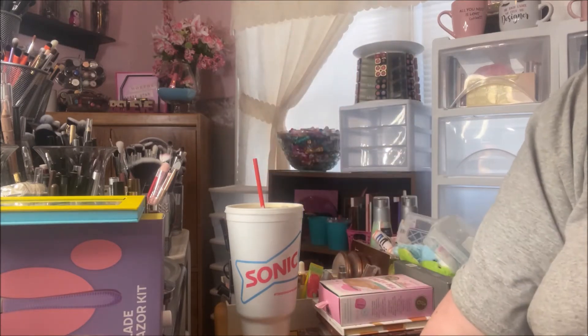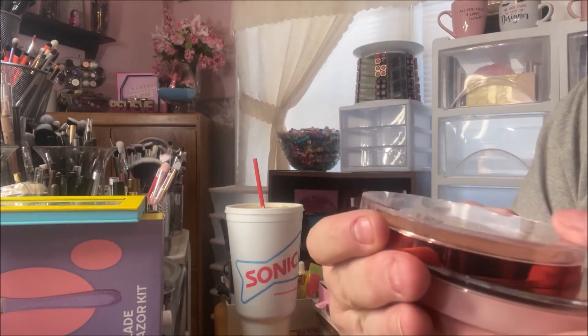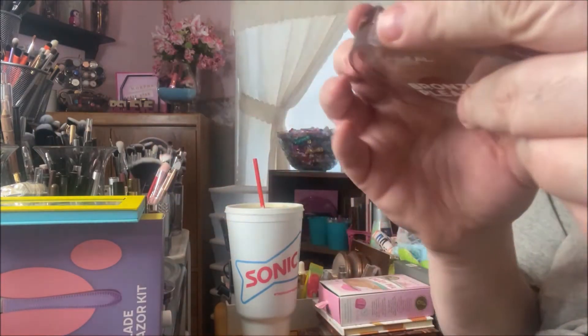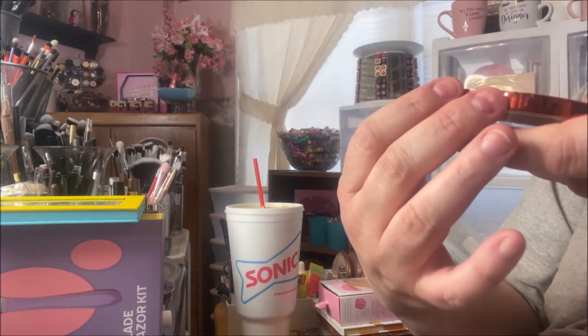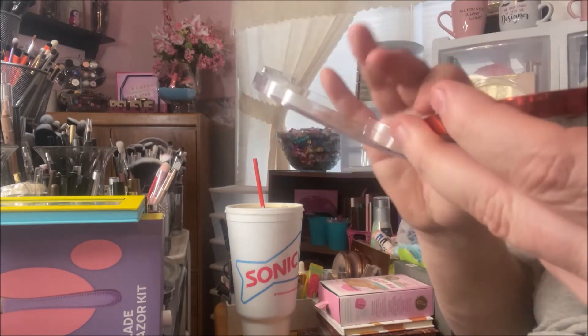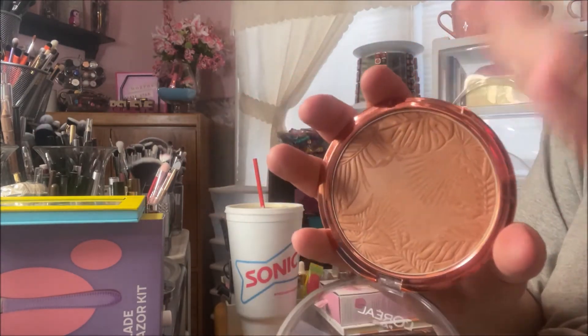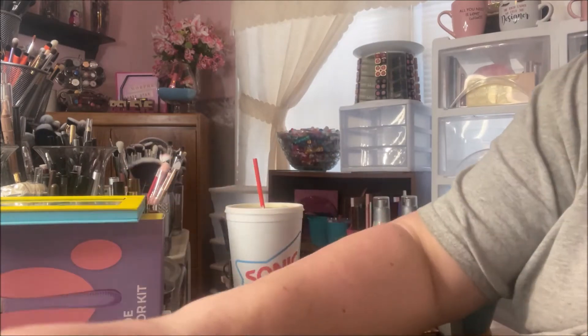Hey y'all, it's Nona, and today I'm here with a Mercari haul. I picked up the L'Oreal Bronze Please La Terra bronzer for face and body in Portofino Legaro 01, and it is gorgeous. I almost purchased this at Walmart the other day, and I'm glad I didn't because I'd already ordered it from Mercari.